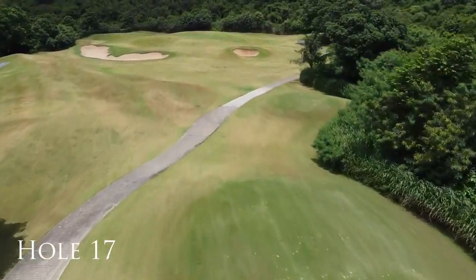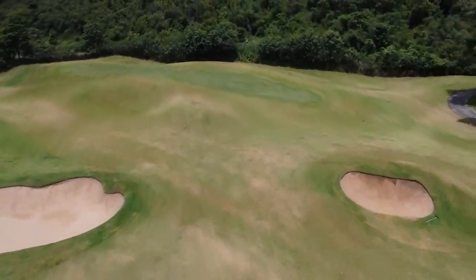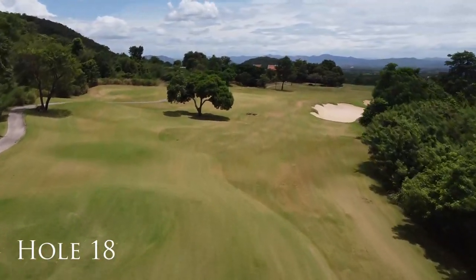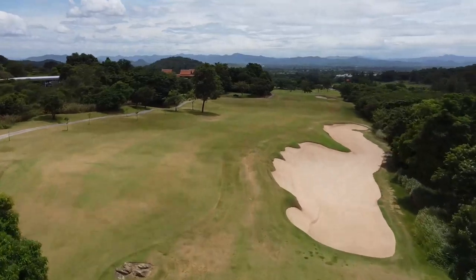Protective birds may be guarding their airspace, but don't pose any problems to golfers. Beware of the fairway sloping towards a big bunker right, but a final birdie opportunity is presented on this closing hole.